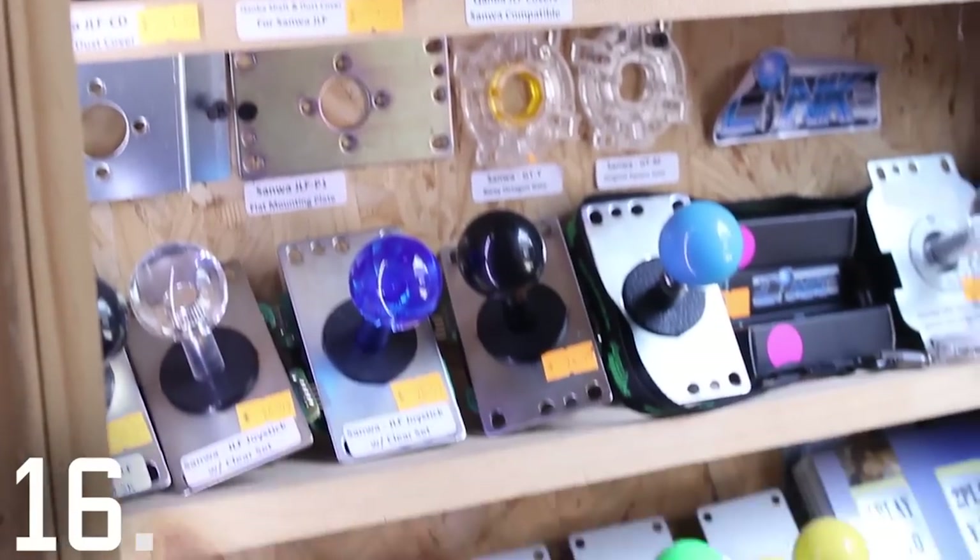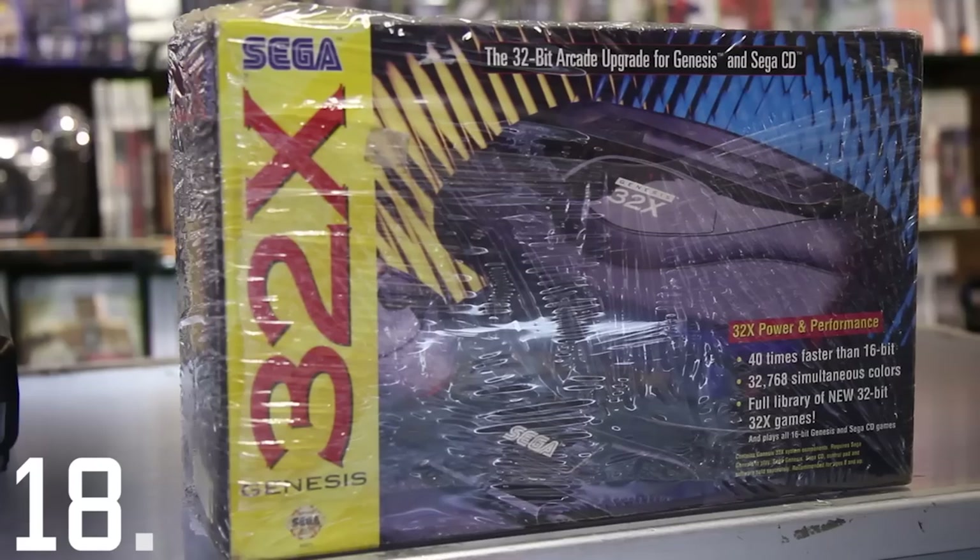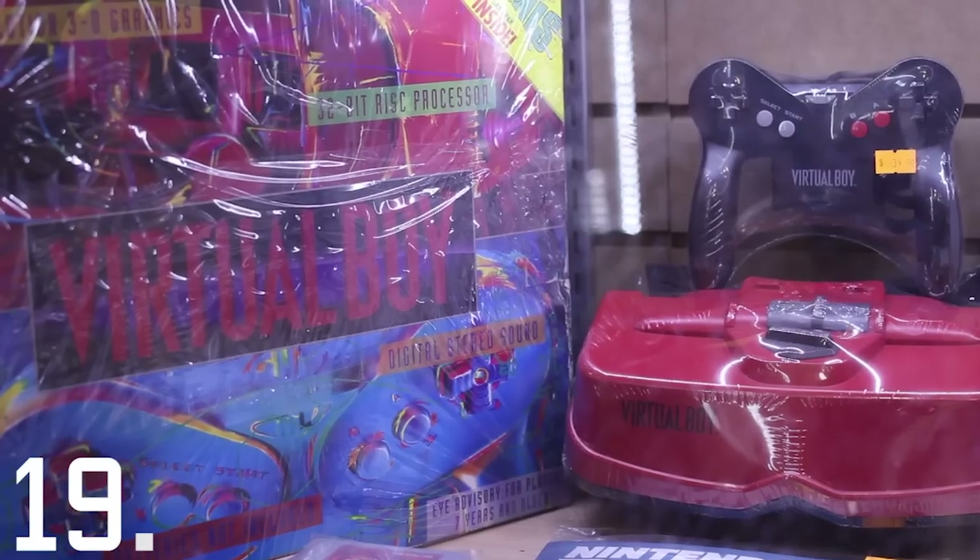This is their joystick selection, and in case those don't work for you, they've got parts for you to make your own custom joysticks. They've got pretty much every console, regardless of popularity. Seriously, regardless of popularity.